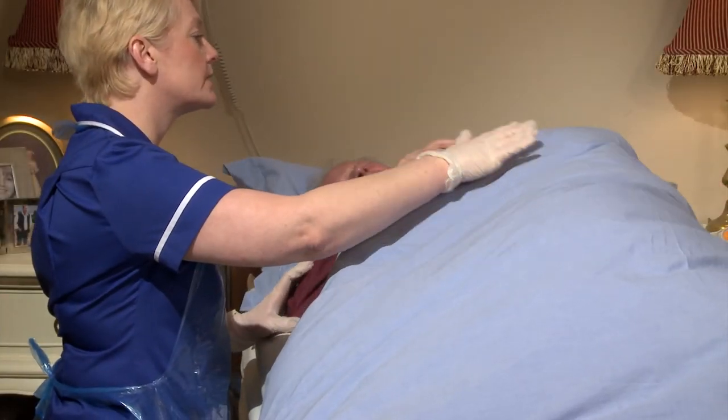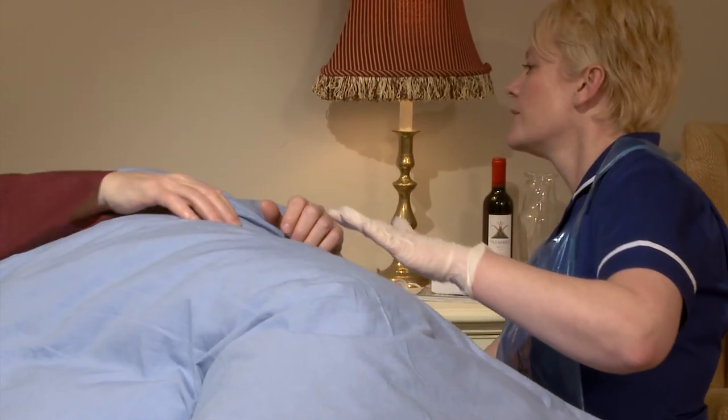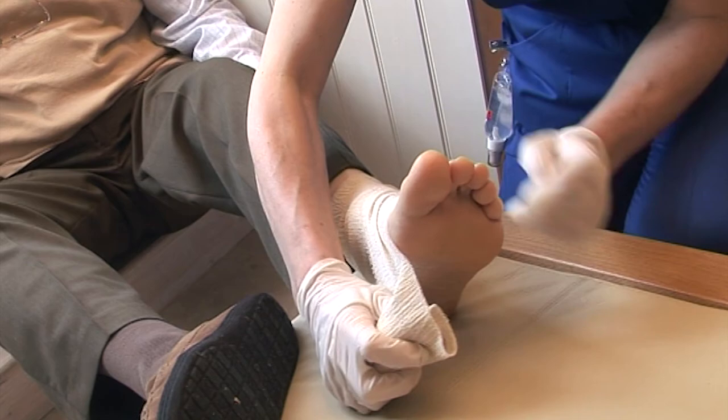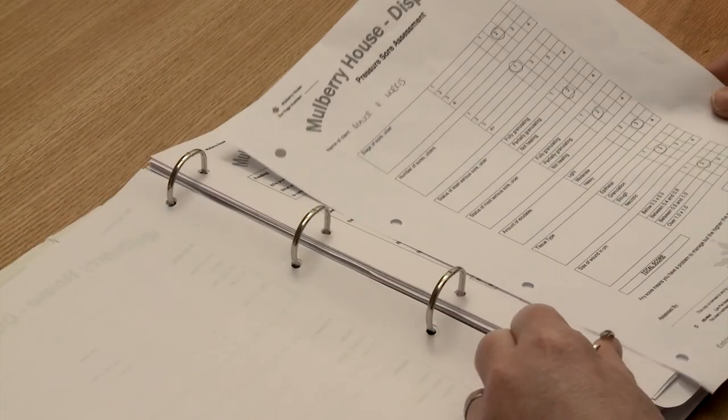Preventing pressure injuries is an essential part of any health or social care worker's role. It starts with good observation and assessment. Tackling the cause is considerably better than dealing with the symptoms — for example, through effective needs assessment and proper care planning.